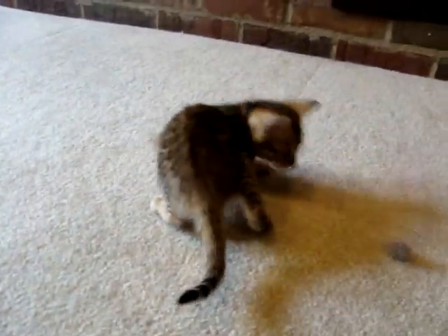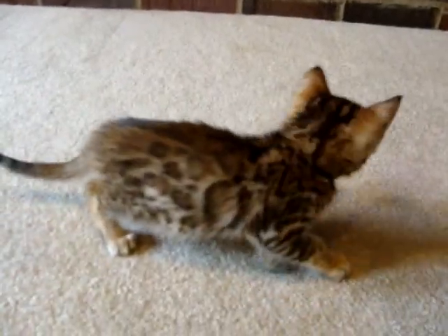This is male two in the litter by Sayan. And he is very pretty.